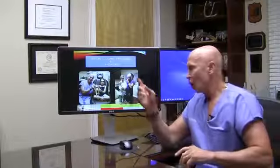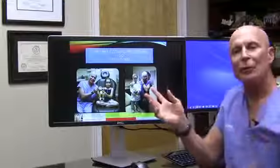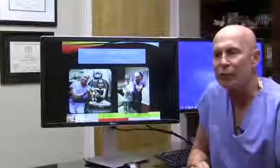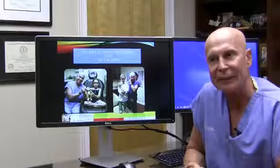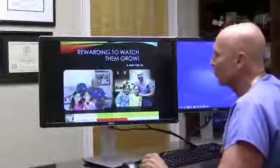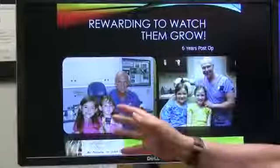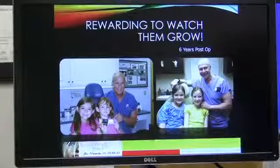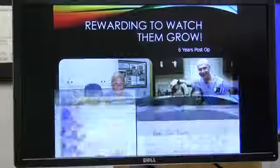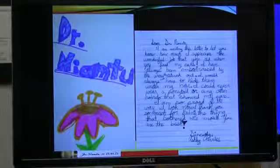Cosmetic surgeons are frequently taking things away — facelifts, eyelid surgery, taking wrinkles away with lasers — or they're putting things back: chin implants, cheek implants, injectable fillers, fat injection. However, one of the really fun things about cosmetic surgery is when you're creating something or sculpting something, and this is what is unique about otoplasty. It's really one of the few procedures, if not the only cosmetic procedure, that I perform on children — a delightful group to work with.